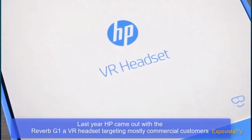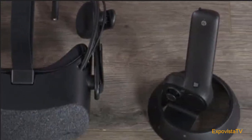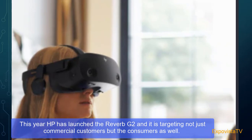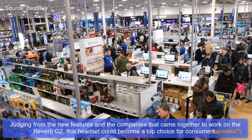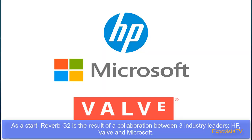Last year HP came out with the Reverb G1, a VR headset targeting mostly commercial customers. This year HP has launched the Reverb G2, targeting not just commercial customers but consumers as well. Judging from the new features and the companies that came together to work on the Reverb G2, this headset could become a top choice for consumers.